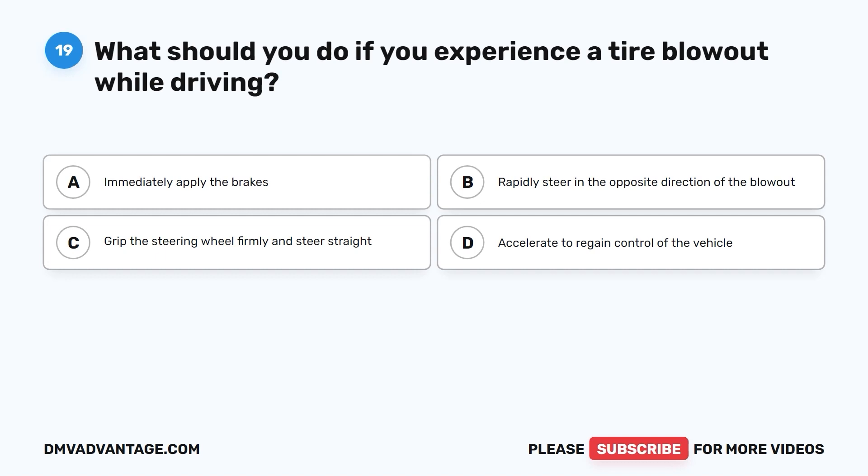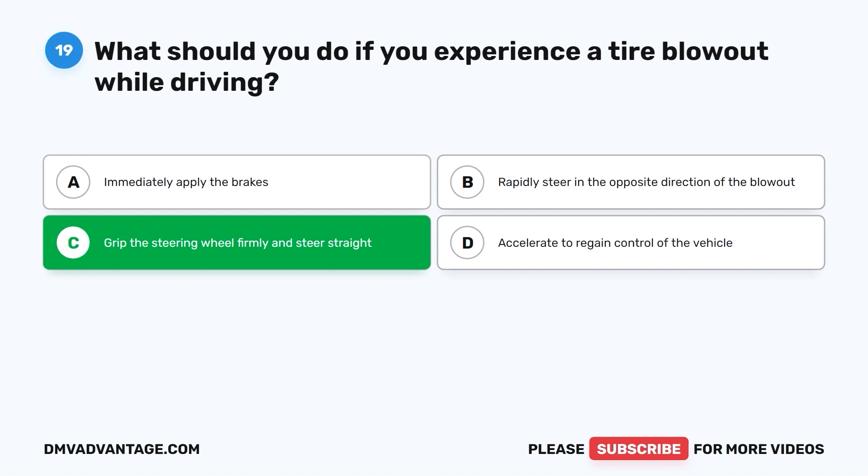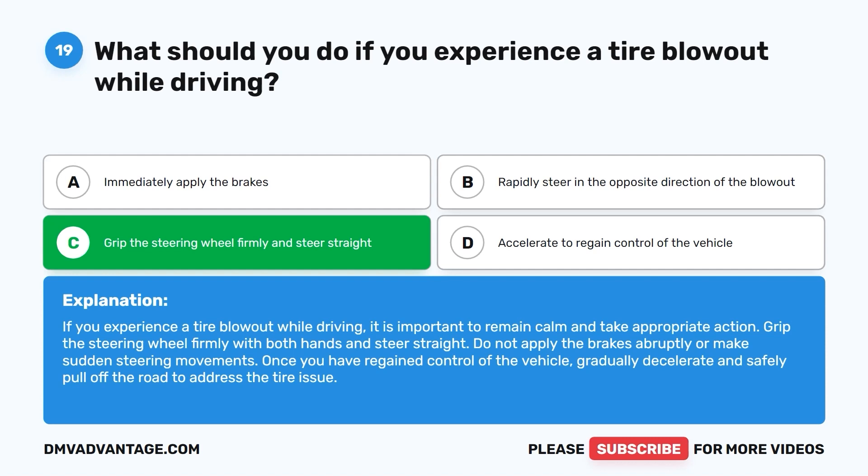The correct answer is C: grip the steering wheel firmly and steer straight. Remain calm and grip the steering wheel firmly with both hands. Do not apply the brakes abruptly or make sudden steering movements. Once you have regained control, gradually decelerate and safely pull off the road to address the tire issue.